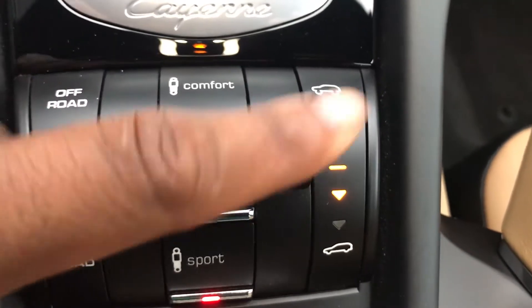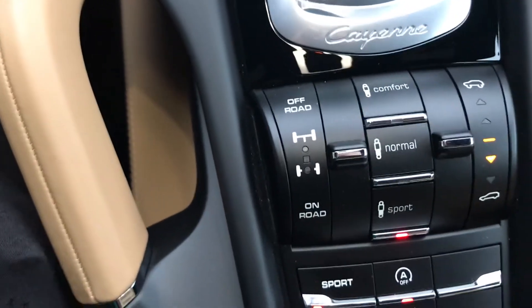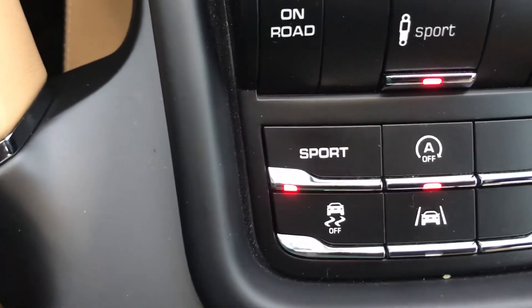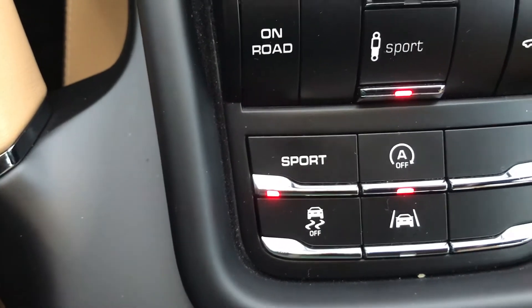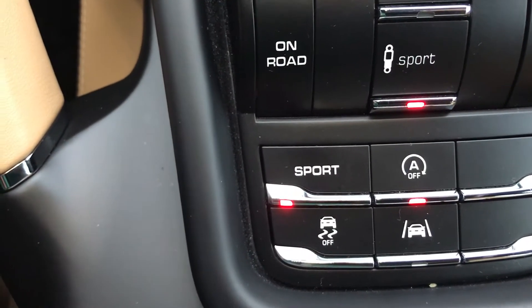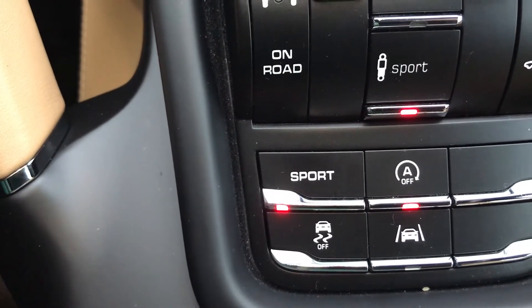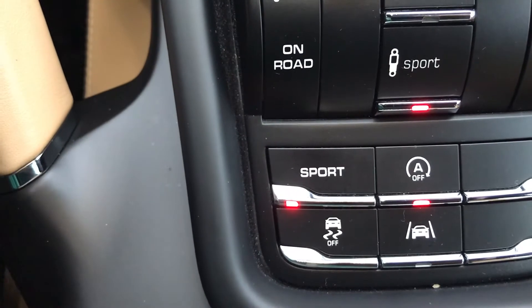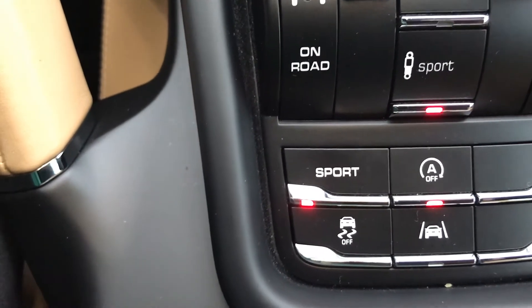Over here you have the air suspension to adjust the height of the vehicle. When in sport mode, the suspension will lower down to the optimal setting for aerodynamics and handling. You have sport mode for throttle response and shift patterns, as well as PSM — Porsche Stability Management — to adjust traction control. There's also the automatic start-stop feature; once deactivated, the button keeps it off. When active, it turns off the engine at stoplights or stop signs to conserve fuel, provided the battery voltage and car temperature meet certain requirements.